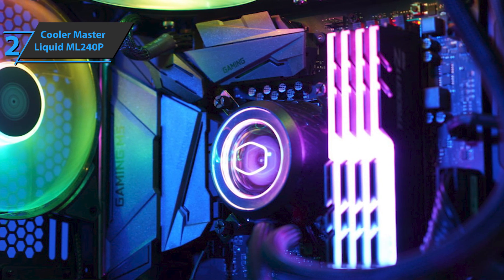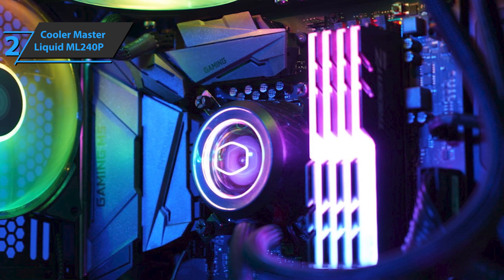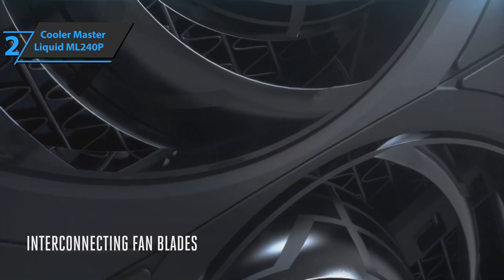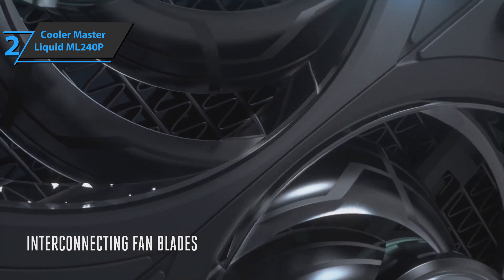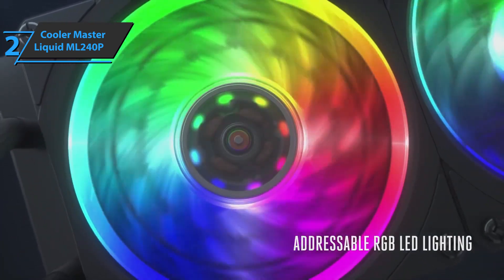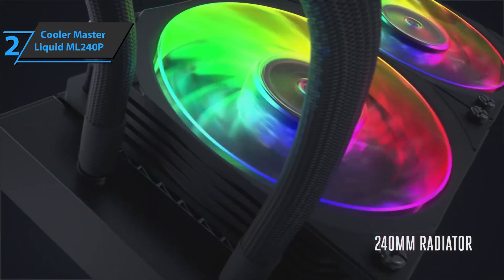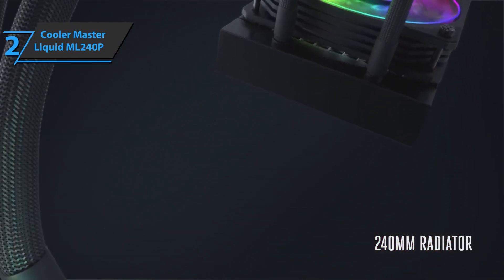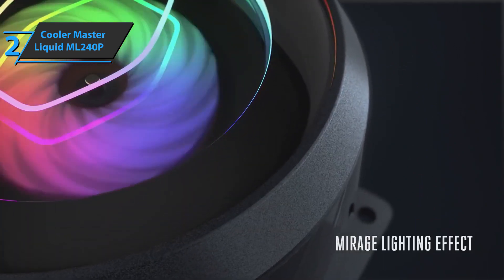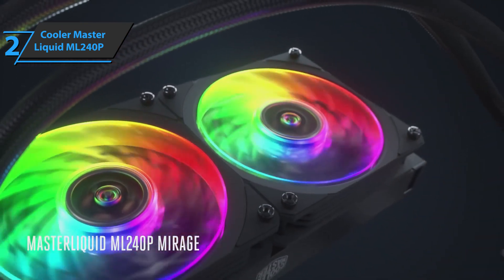The Cooler Master Liquid ML240P features an airflow of 60.95 CFM, as well as a reduced noise level. Thanks to the large aluminum radiator, this product will successfully minimize heat and remove it from the processor. The Cooler Master Liquid ML240P comes with a wired RGB controller, which will allow you to customize for non-RGB motherboards. This CPU heatsink features black sleek outer sleeves with FEP tubes inside for longevity and flexibility. It has support for most popular processors, including the Intel LGA 2011 V3, Intel LGA 2066, AMD TR4, AMD AM3, and many more.